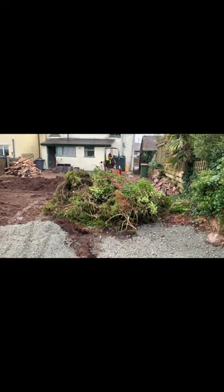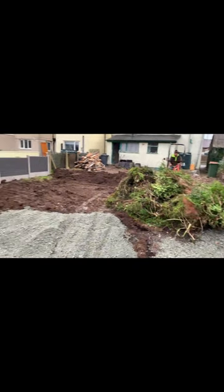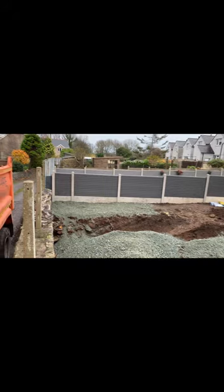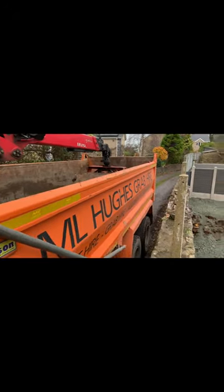Moving these brambles next and then should have a nice clear garden. It's not too bad — that 15 ton is pretty good stuff as well, Type 1. £320 delivered — I don't think that's bad at all.